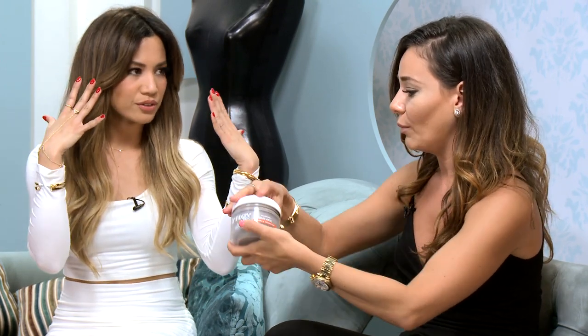Do you put it in all the way at the root? I start with my ends and then put a little bit at my roots. I've been seeing the difference, but I don't know if it's this or the biotin I'm taking.